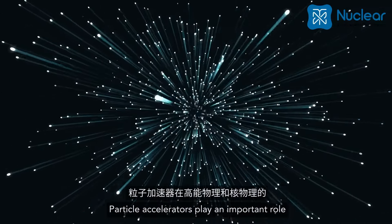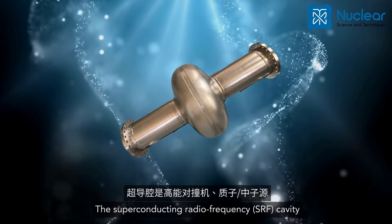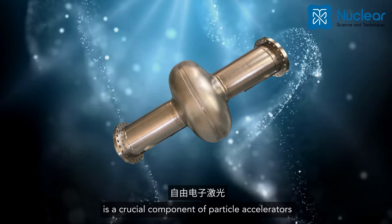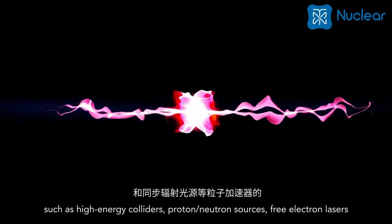Particle accelerators play an important role in the advancement of high energy and nuclear physics. The superconducting radio frequency (SRF) cavity is a crucial component of particle accelerators such as high energy colliders, proton neutron sources.